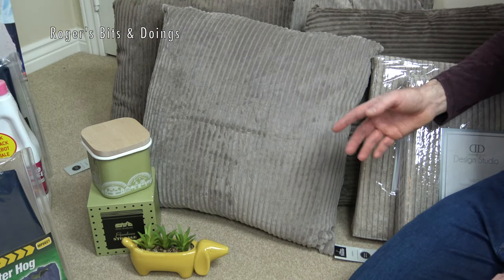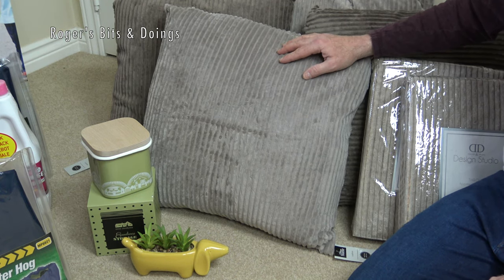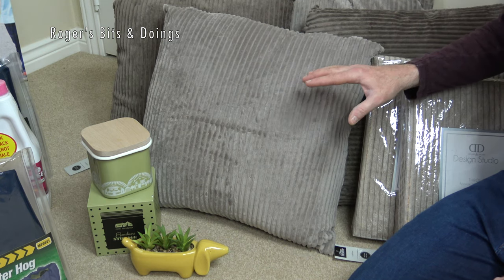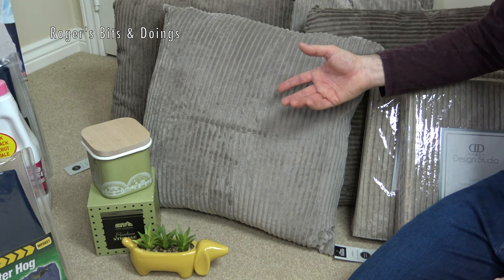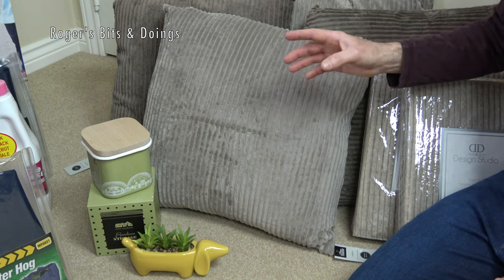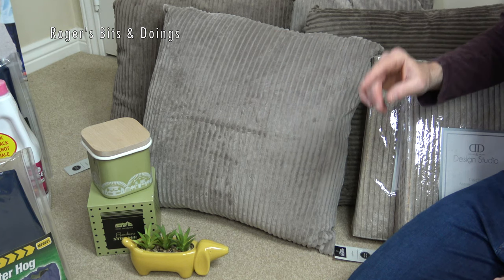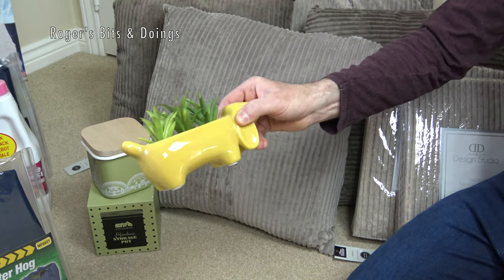Now you don't have to do this, but when I was choosing all the internal furnishings and accessories for the caravan I tried to stick to a theme so everything ties in together. It doesn't all match but it follows a similar design, and the design I've gone for is a sort of retro vibe with one accent colour — that accent colour being okra, or a sort of dull yellow.